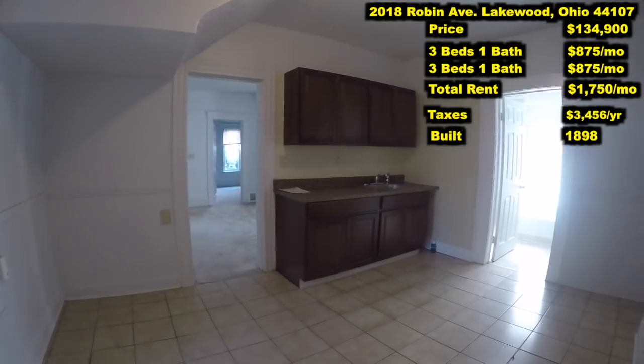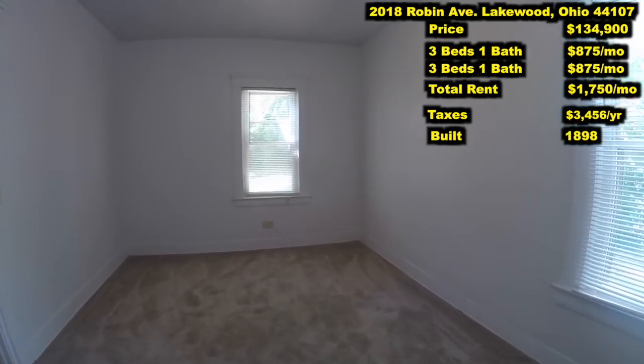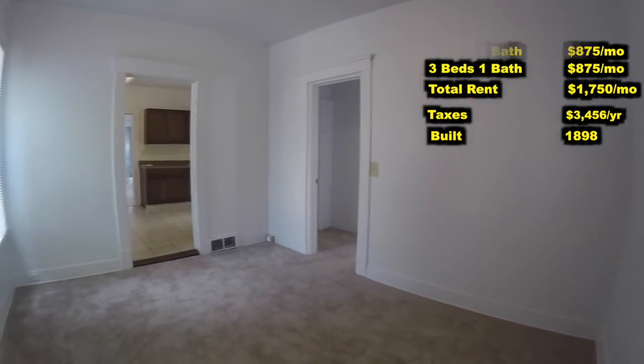When you have two tenants living in a duplex and they're constantly making noise, that is something that's going to increase your turnover. Carpet is going to reduce that noise, which is going to reduce turnover — and as we all know, turnover is the biggest return killer.